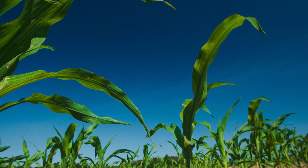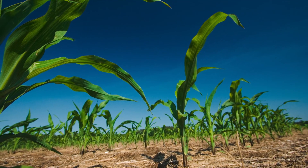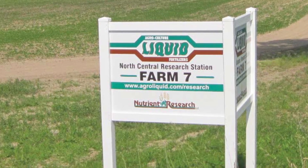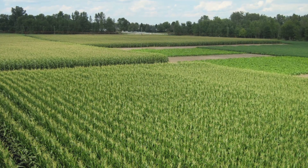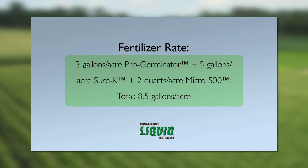Knowing this, researchers at Agriculture Liquid Fertilizers set out to determine the best placement option for liquid corn fertilizer. They compared three different placement methods in a replicated research plot test at the Michigan-based North Central Research Station, over a two-year period from 2010 to 2011. The fertilizer rate used for this soil was 3 gallons per acre of Pro-Germinator plus 5 gallons per acre of Sure-K plus 2 quarts per acre of Micro 500, for a total of 8.5 gallons per acre.